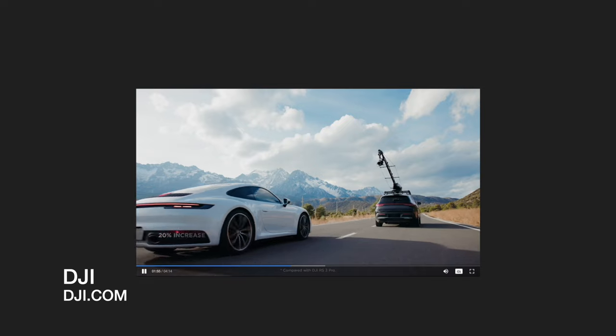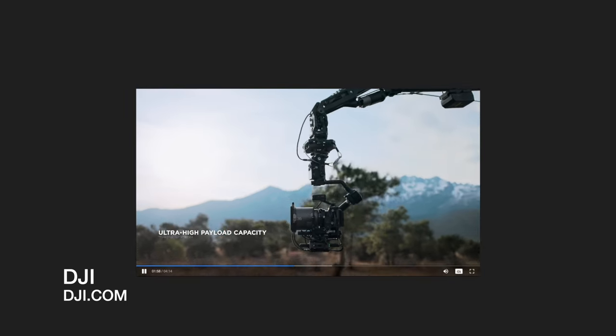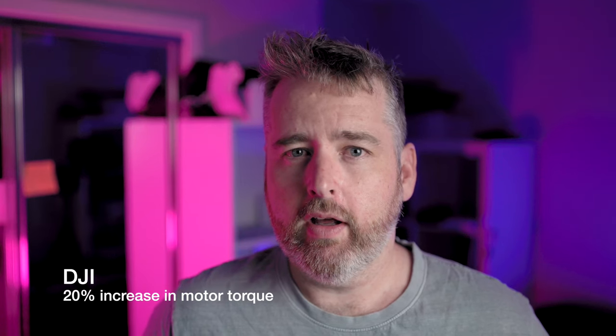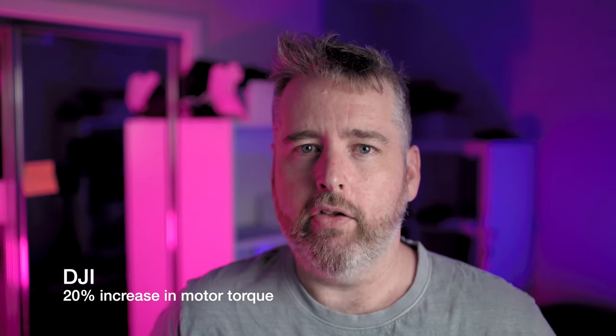Interestingly the camera weight has stayed the same — the payload is 4.5 kilos on the RS3 Pro and the payload is 4.5 kilos on the RS4 Pro. So nothing much has changed there.